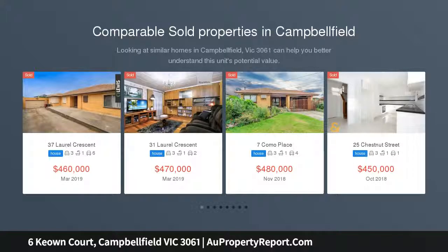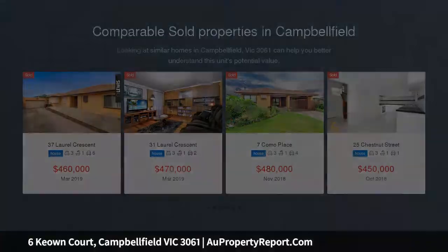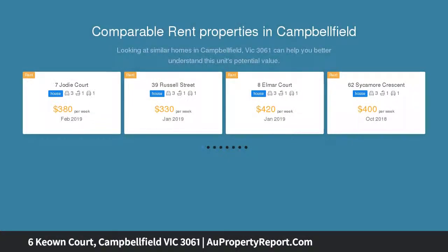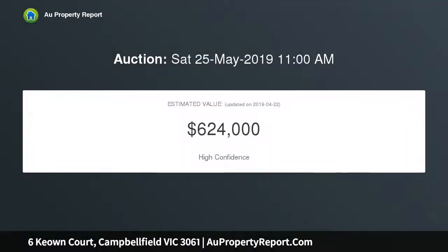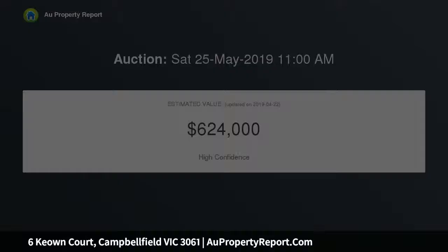Every now and then a true family home that has everything a big family needs comes along. This home offers plenty of car accommodation for eight-plus cars, secure boat, caravan and trailer parking with a separate driveway, a big garage with workshop, secure strong room, restaurant-grade canopy, and an extended family or teenagers' self-contained unit separate from the main home for complete privacy.